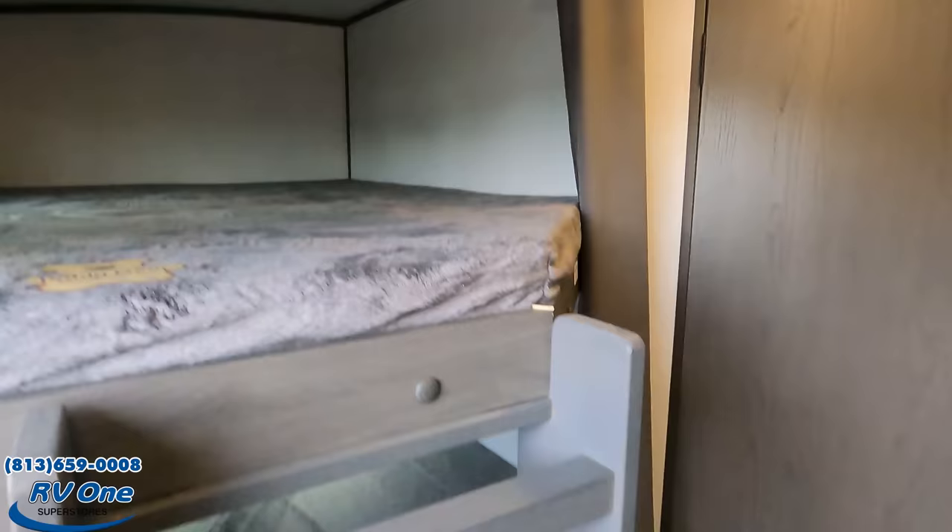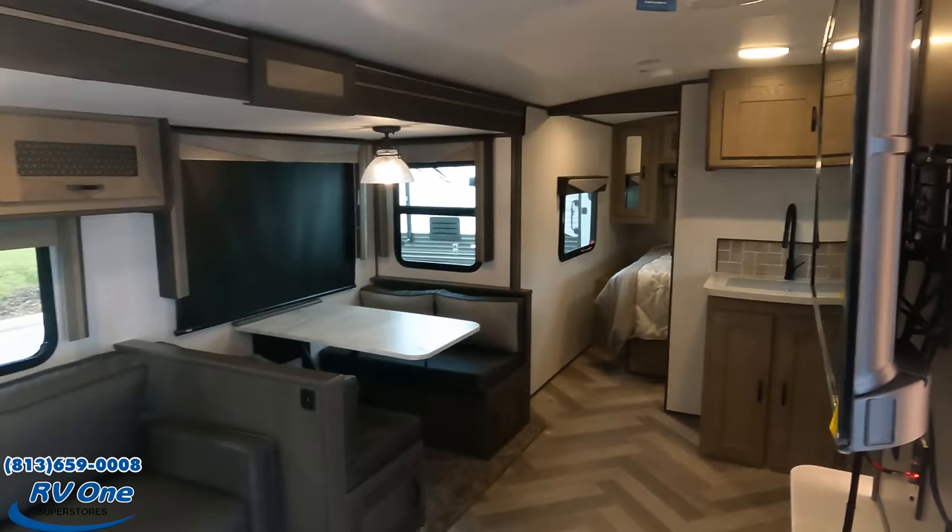Look at this corner bunk bed unit — this is beautiful!